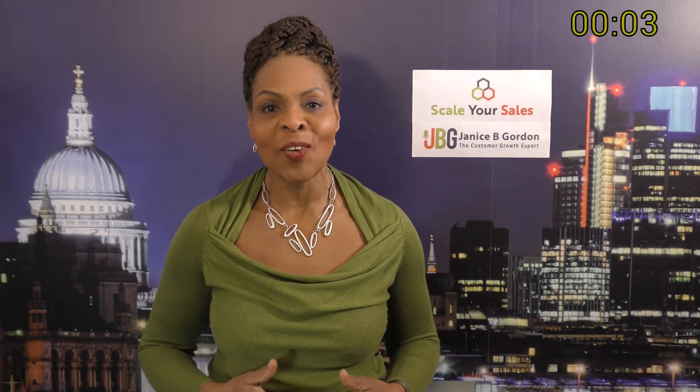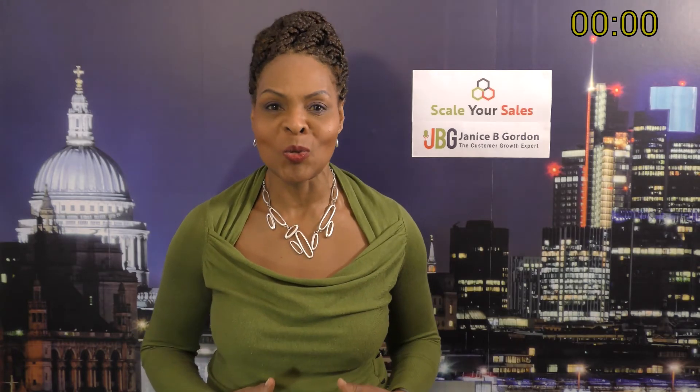Connect with me, Janice B. Gordon, on LinkedIn or go to scaleyoursales.co.uk and book a consultation.